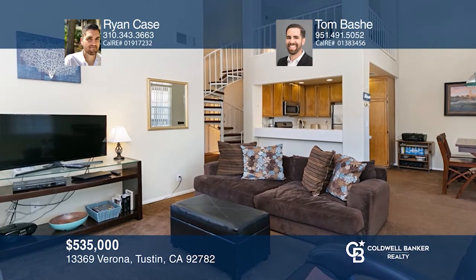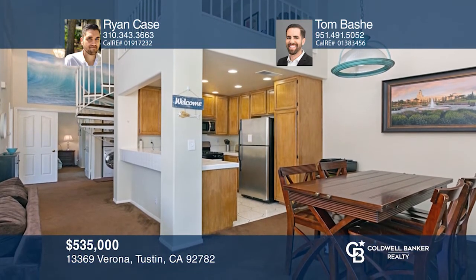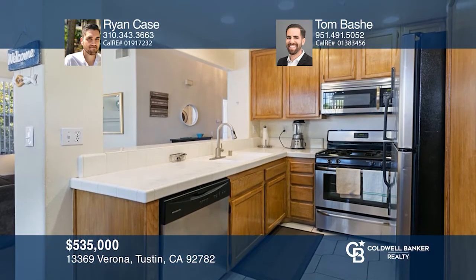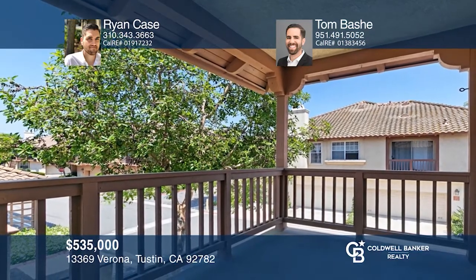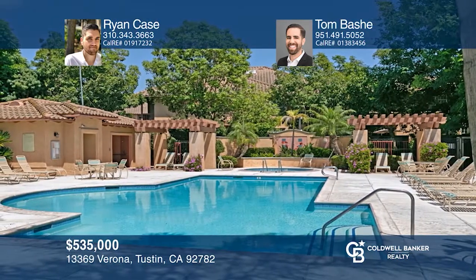Located in the popular community of Arcata at Tustin Ranch, this bright upper-level end unit residence is a highly sought-after floor plan. Enjoy two bedrooms and two baths, plus a separate loft perfect for a home office. The living room includes a cozy fireplace, while the dining room leads to the kitchen, which offers stainless steel appliances and a breakfast bar. Arcata offers a recreation area complete with a pool, spa, and barbecue. Ryan Case and Tom Bashy have the keys to your new condo — call today.